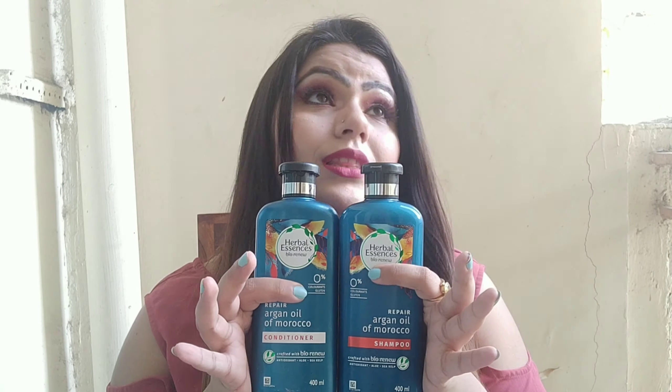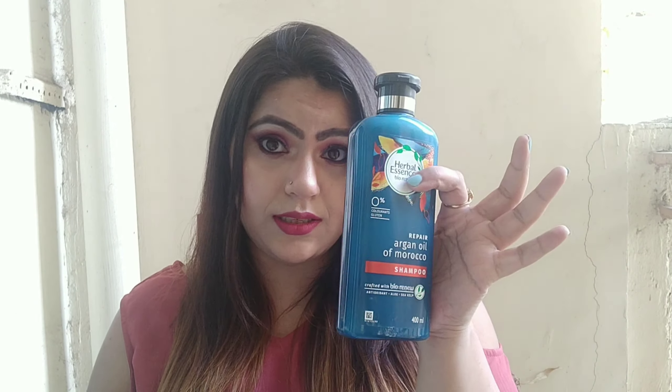It's available on Nykaa and it is on discount — 38% off. Usually this shampoo comes for 600 and the conditioner for 620, but on discount you'll get them for around 813. I'll put the link below in my description. They also have other variants: a squeaky clean variant, a coconut oil variant, one for strength, and this one for repair.